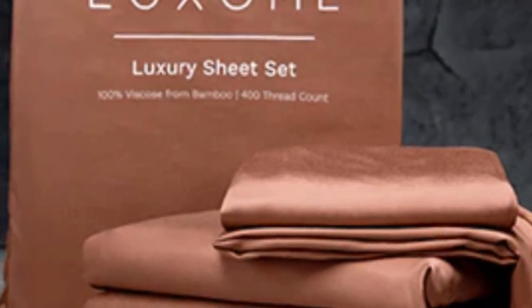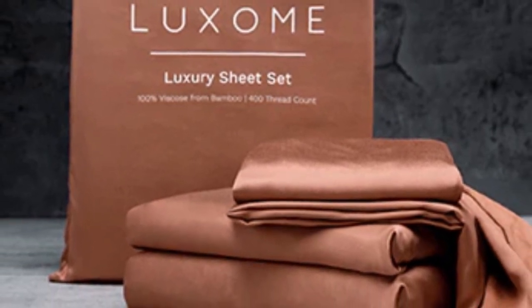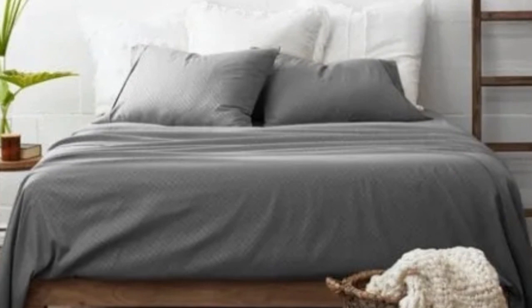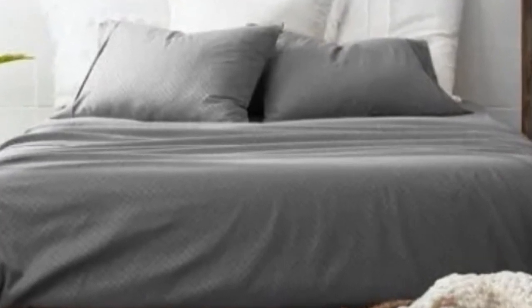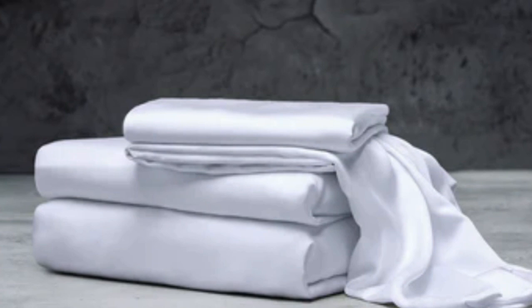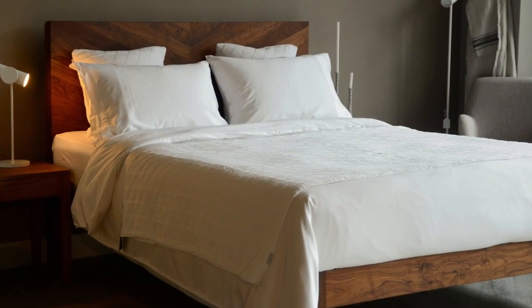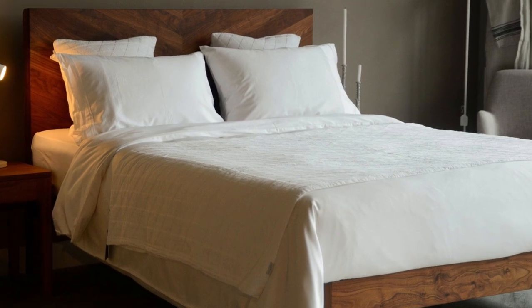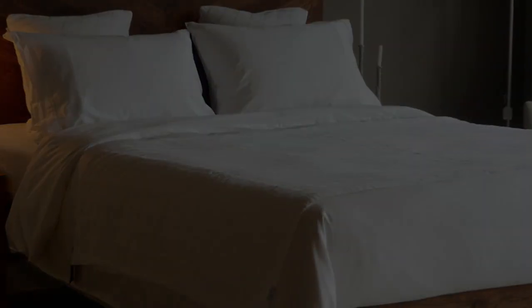Bamboo viscose is lightweight, breathable, and moisture-wicking. Hot sleepers won't feel sweaty and stuffy while using these sheets. What to keep in mind about the Luxome Luxury Sheets: while Luxome occasionally discounts its sheets throughout the year, the full price for a queen-size set is $160, which could be out of some shoppers' budgets. Pros: several solid color options, soft silky feel, won't trap heat. Cons: could be pricey for some.